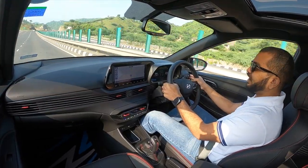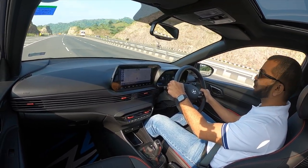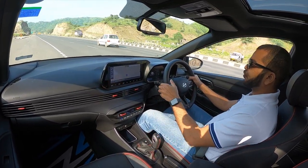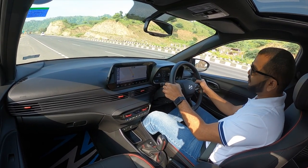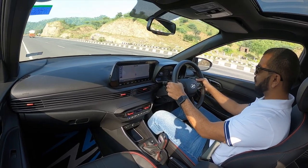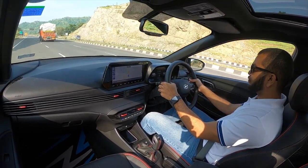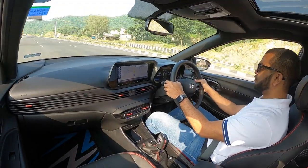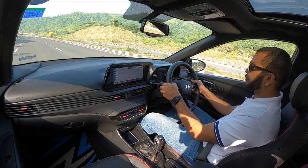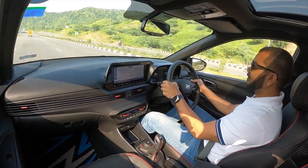If you are buying this i20 N-Line variant, you want to know how dramatic the drive is when using those paddles on the steering wheel. I'm going to pull over, slot it into sport mode, and take manual control over the engine and gearbox. Keep listening to the engine as I decelerate and downshift. This is how it sounds inside the cabin of the i20 N-Line when you kick down the pedal.